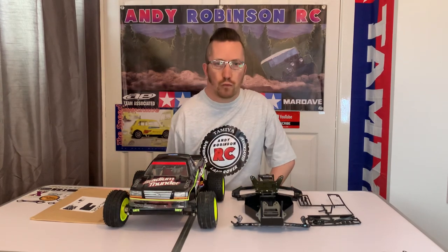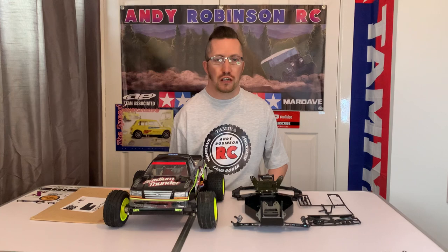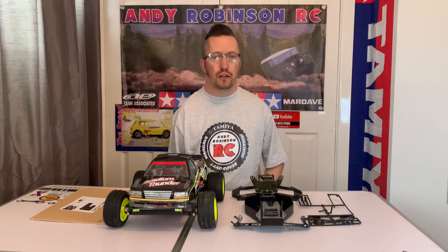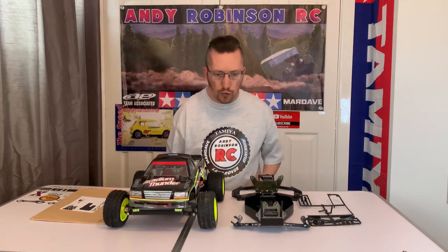There'll be videos to come on that from myself, and of course Gavin will have all of his footage from Saturday and Sunday over on RC Kicks. I'm sure most of you have seen Gav's channel, but in case you haven't I'll put a link in the description.